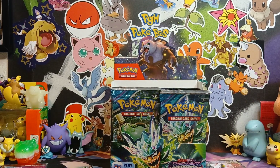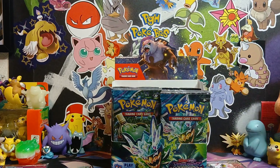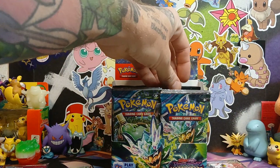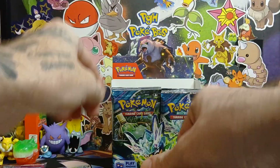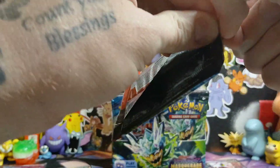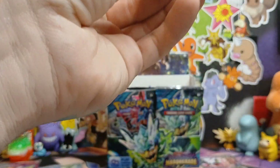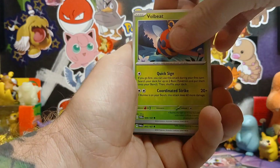Lucky enough found some 151 ETBs at Walmart - I'm mad I didn't buy more than one but I'm glad I at least bought one. Also got the 151 ETV, some check lane blisters of Twilight Masquerade, and some booster bundles of Twilight Masquerade. Going to open up pretty much all of them.